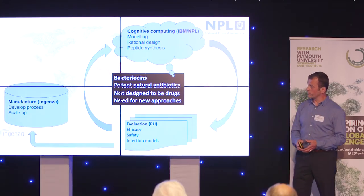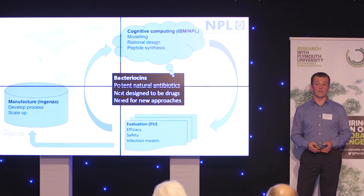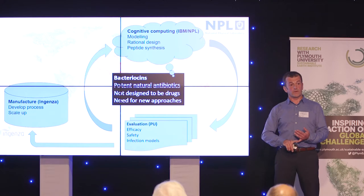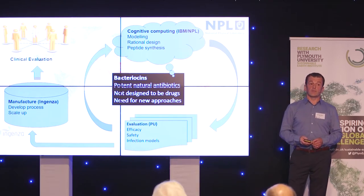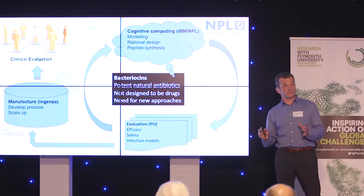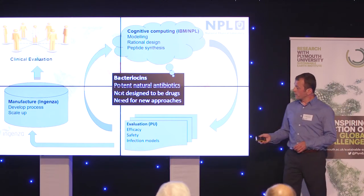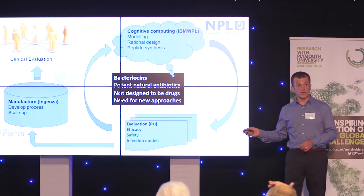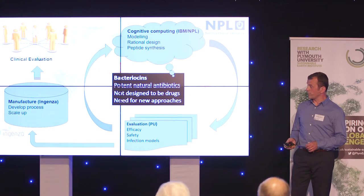As the project progresses, we will feed candidate antibiotics into Ingenza, which is a collaborator of ours — a world-leading industrial biotechnology company in Edinburgh. They will make manufacturing systems for these new antibiotics and scale those up for eventual future clinical evaluation. This collection of expertise is very unique within drug discovery programmes, and we're confident that over the next three years we can make a real impact on drug discovery for bactericin-based antibiotics.